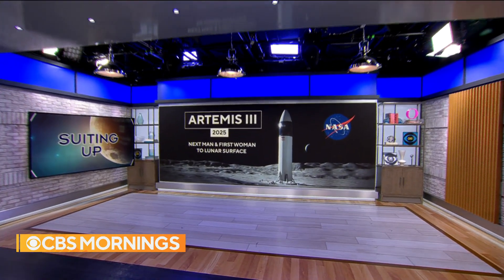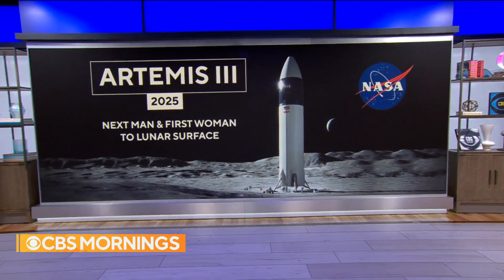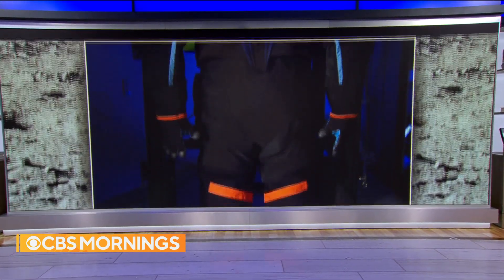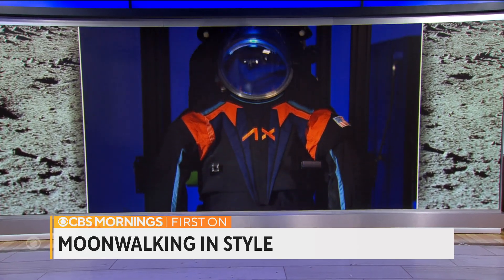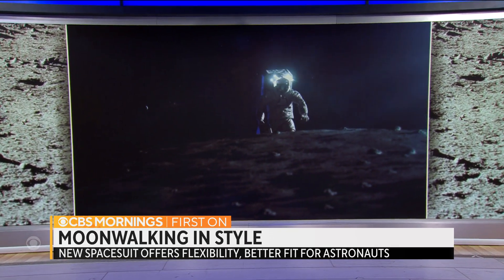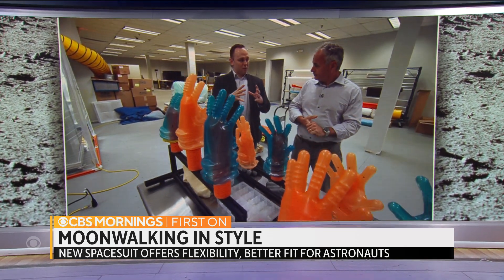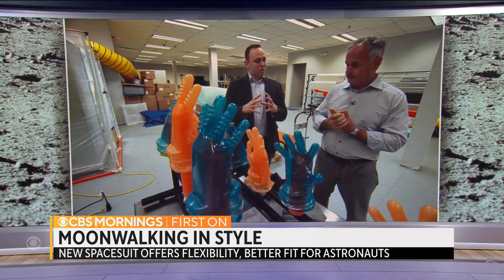We are going to begin this hour with some big news from NASA — plans to return to the moon, even though the mission is two years away. The space agency is ramping up preparations, and the Artemis 3 mission set for 2025 will send the next man and first woman to the lunar surface. Today, NASA and Axiom Space are unveiling the design of the space suit that will be worn by these future moonwalkers. First on CBS Mornings, Mark Strassman traveled to Houston to get a sneak peek of the new suit.